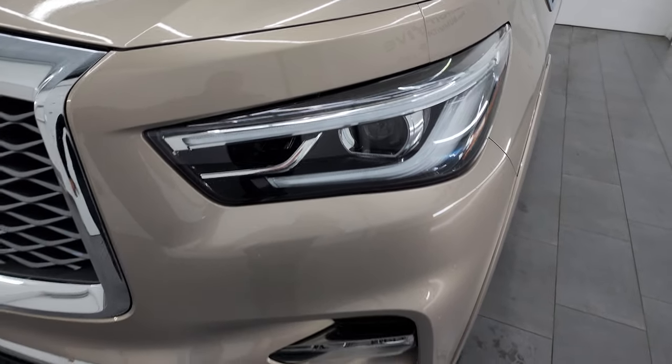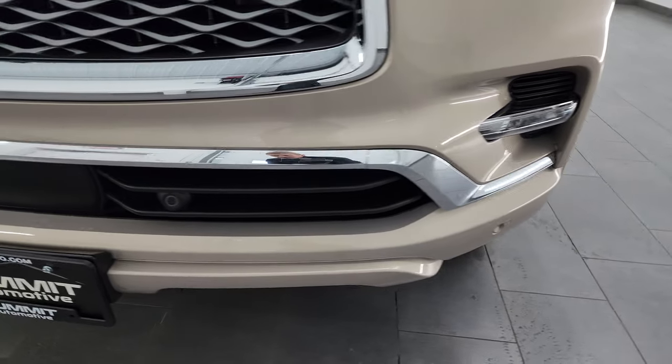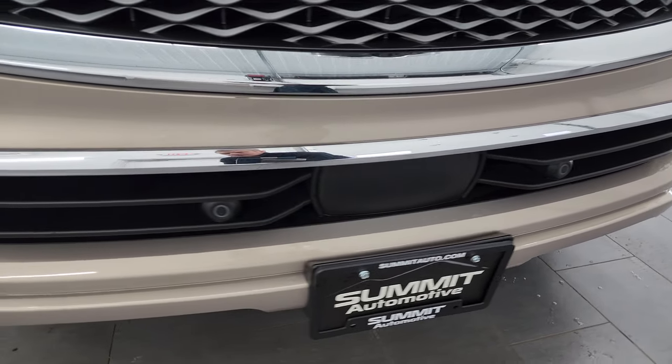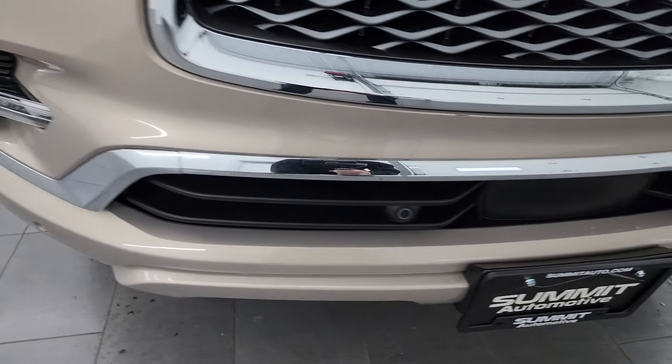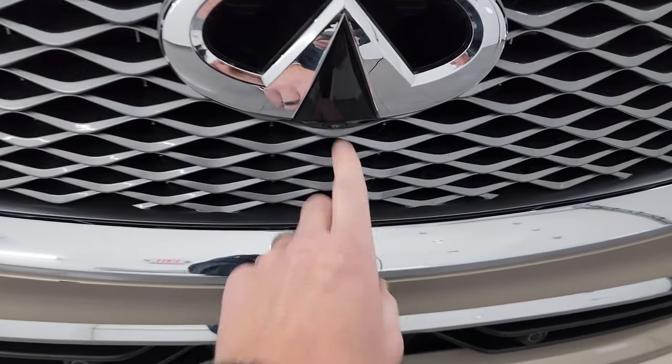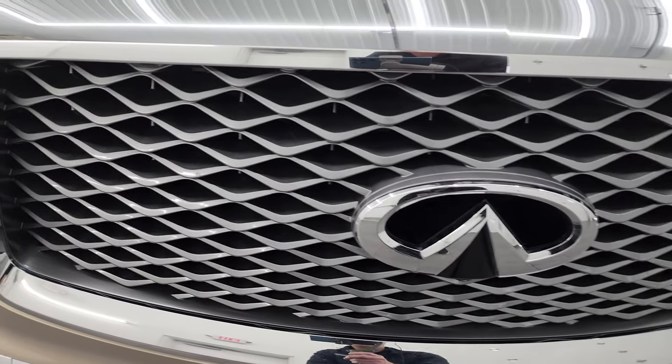It does have the LED headlamps and running lights as well as the LED fog lamps. The front bumper is in excellent condition — no major dents, dings, scuffs, or scrapes. You do get the front bumper parking sensors. This one also comes with the 360 camera, and you get the nice Infiniti chrome logo on the grille.